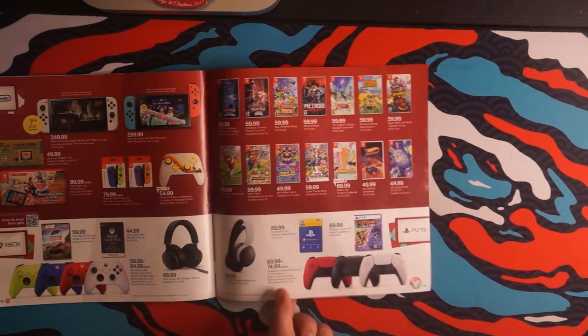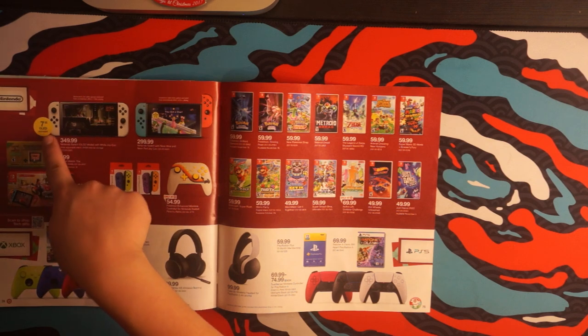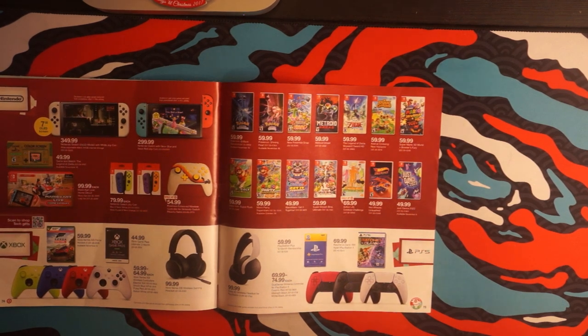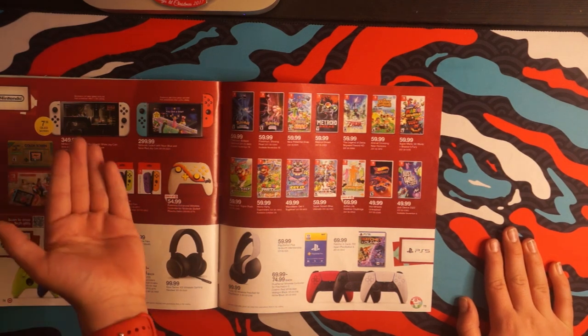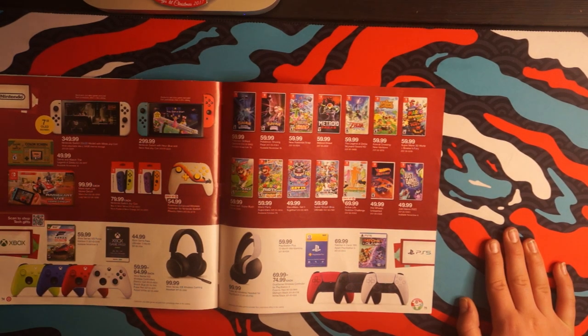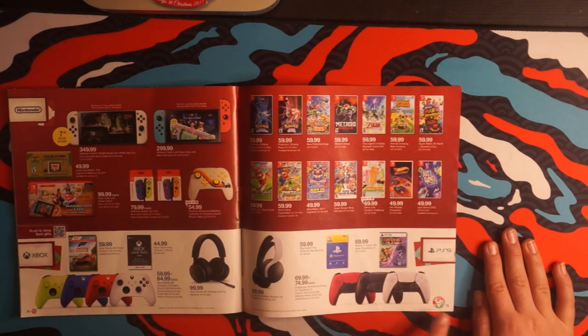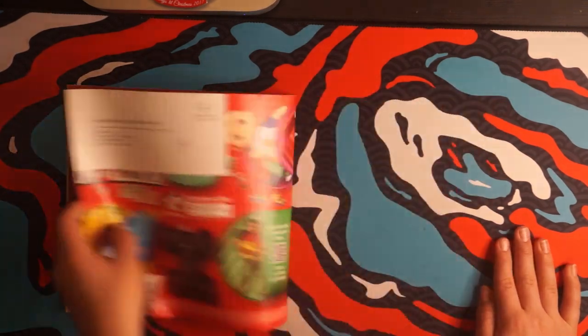We're almost to the bitter end. Yes, this Switch has an OLED display. Just look at how much Nintendo is stepping up to the game here. And some Xbox and PS5 gear. And we're done — with 75 pages of stuff galore.